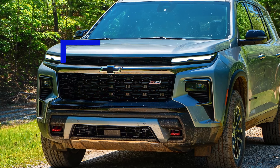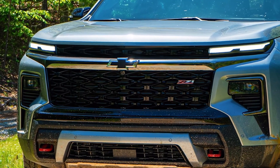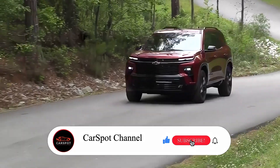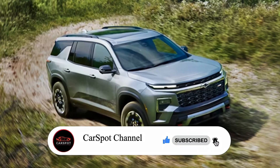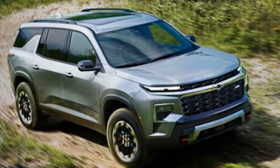The midsize SUV market is more competitive than ever, but the 2025 Chevrolet Traverse is ready to take on the challenge with its bold new design, luxurious features, and impressive capabilities. This three-row SUV is the perfect blend of space and sophistication.